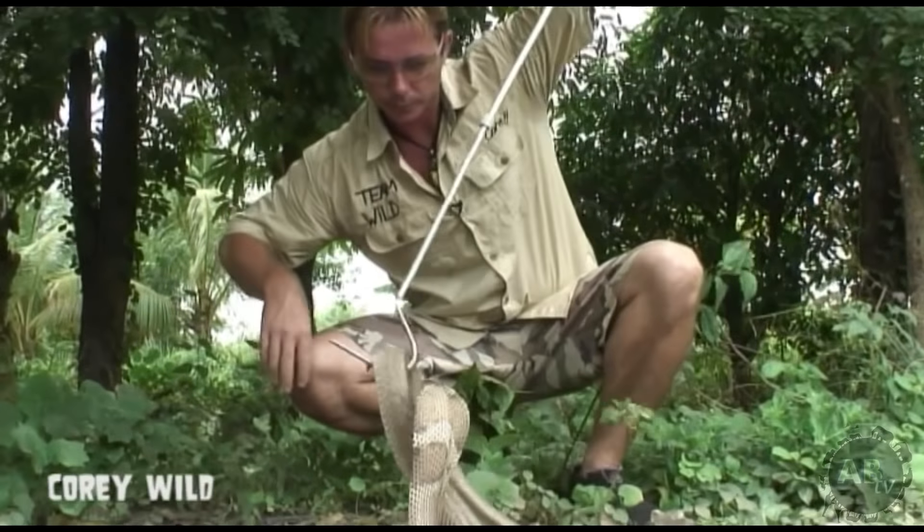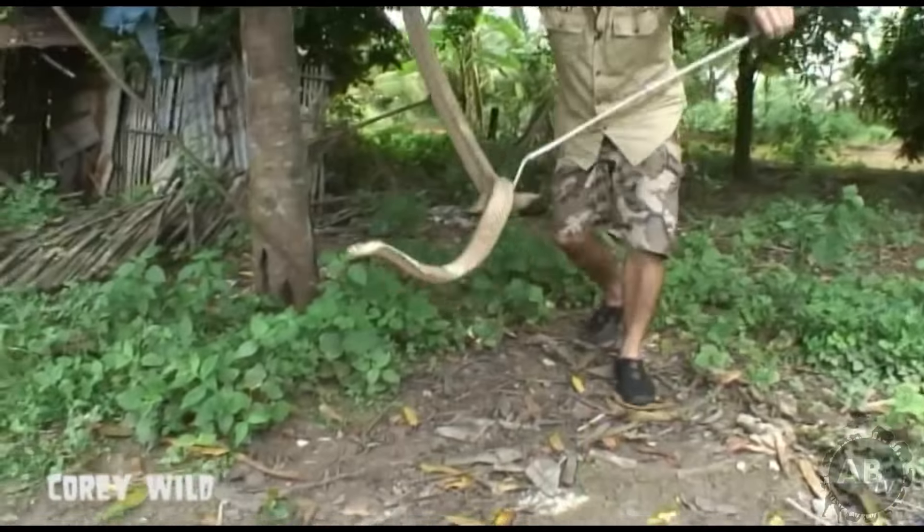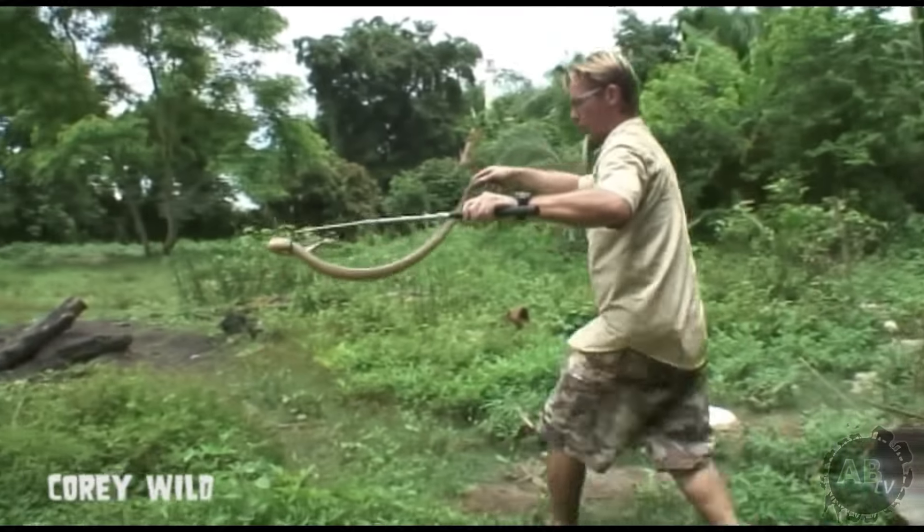What we'll do is we'll try and get a hold of him before he gets hold of me, and we'll take him over to this clearing over here to give you guys a bit better look.